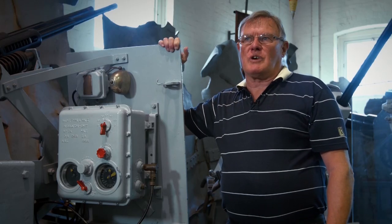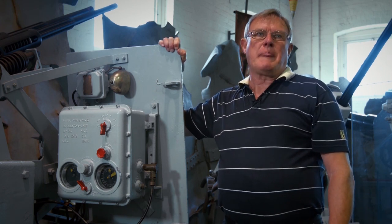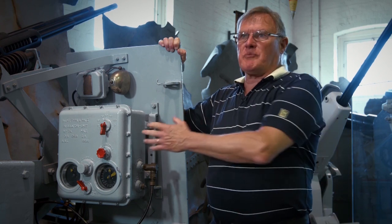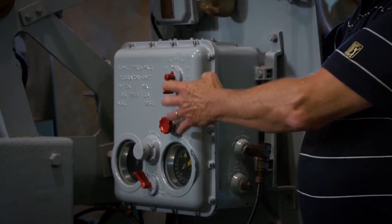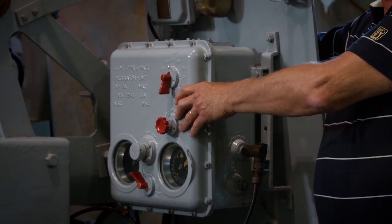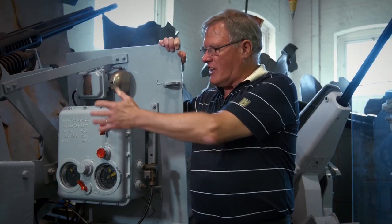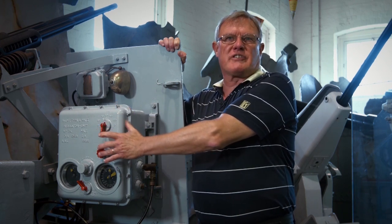All crew are linked together by the gunnery control communication system, and can all hear commands from the gunnery director platform and the master gunner. This box relates to the Type 6 gyro sight and contains controlled inputs given by the gunnery director platform personnel prior to the start of the engagement, setting such things as wind speed, direction, and air temperature, which affect the ballistics of the ammunition.